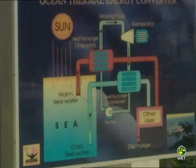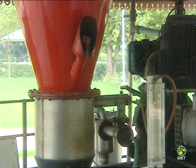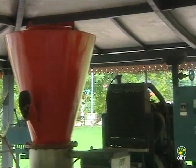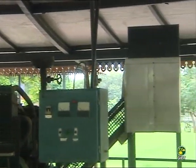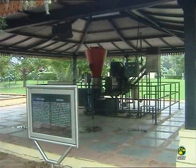Biomass Gasifier: Biomass gasification is basically the conversion of solid biomass — like wood and agricultural waste — into a gas mixture normally called producer gas. The process involves partial combustion of biomass.